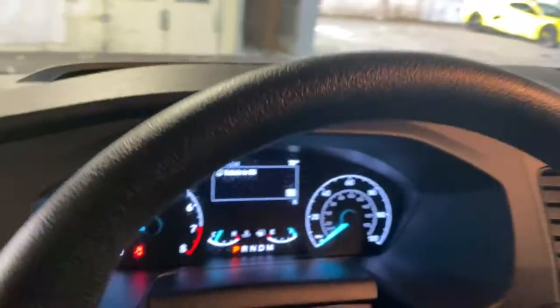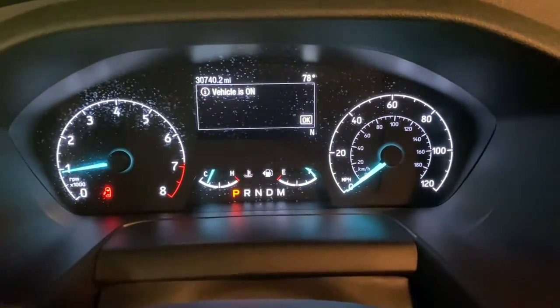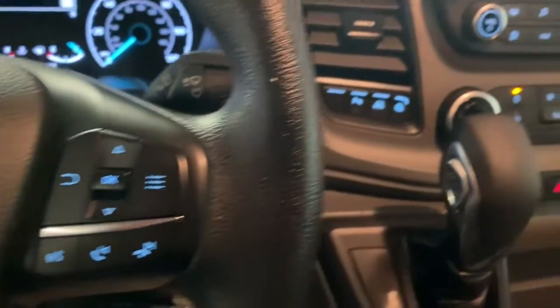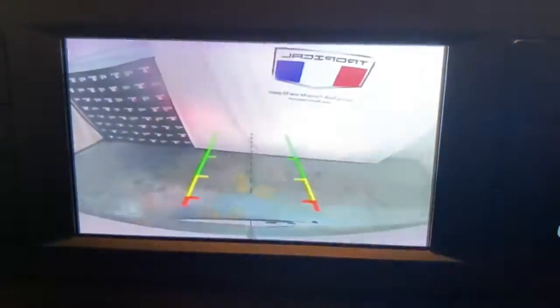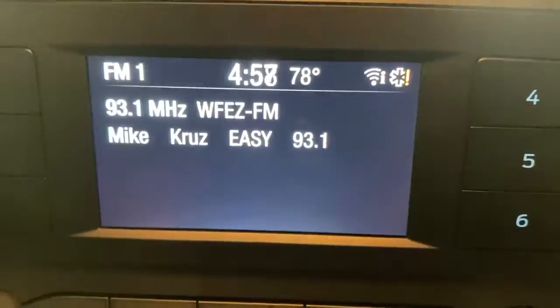Available in multiple configurations with a variety of options, this spacious passenger wagon prioritizes modern safety features, stability control, connectivity, practicality, convenience and creature comforts. The following are some of this vehicle's highlighted options.